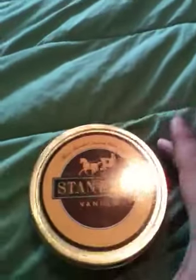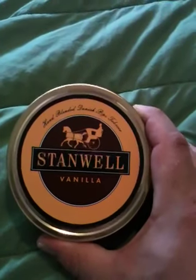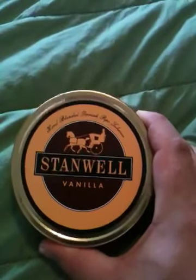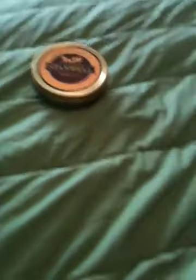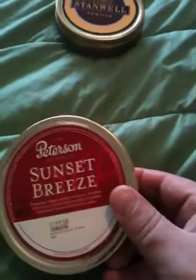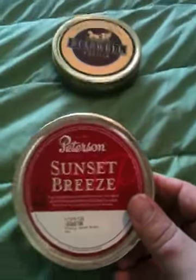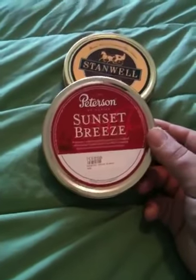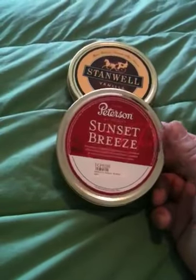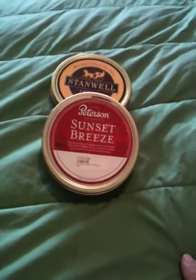First up is the Stanwell — yes sir, that stuff is great. Smells awesome; I haven't smoked it yet but I can't wait, it will be done soon. Next is the Peterson Sunset Breeze. I heard people talk about both of these on YouTube, and I had to go get some — I want to try it out for myself.